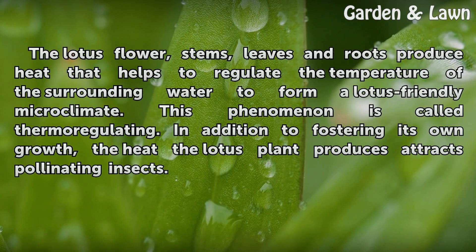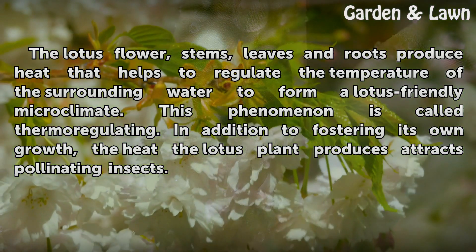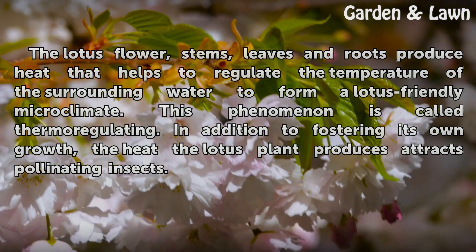The lotus flower, stems, leaves, and roots produce heat that helps to regulate the temperature of the surrounding water to form a lotus-friendly microclimate. This phenomenon is called thermoregulating. In addition to fostering its own growth, the heat the lotus plant produces also attracts pollinating insects.